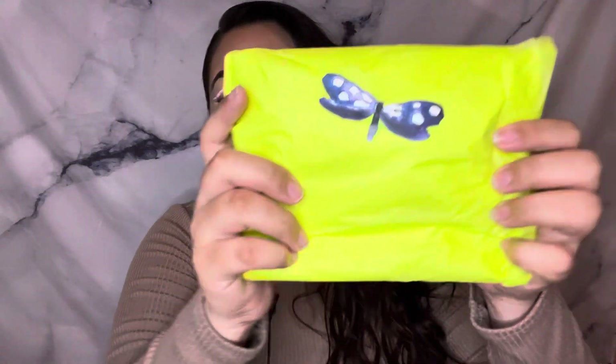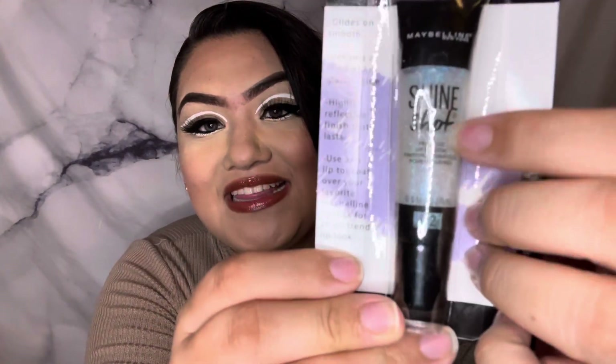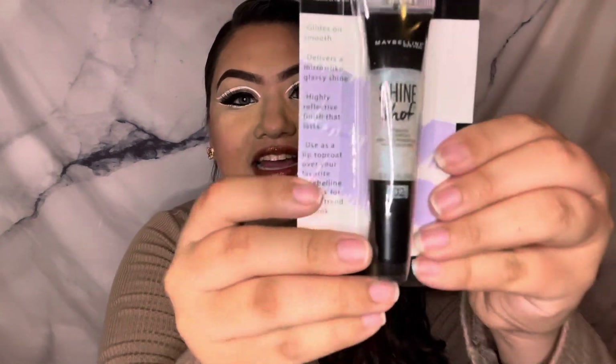I love this color — it's like a neon yellow. She sent me the Maybelline Shine Shot gloss in the color Prismatic. Look how cute — it's like an iridescent holographic kind of clear gloss, more of a topper. This is really pretty just to get your lipstick to the next level, especially if it's a matte lipstick.